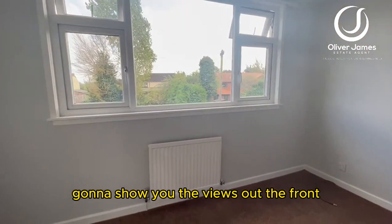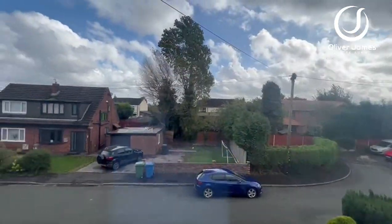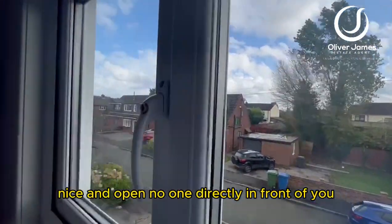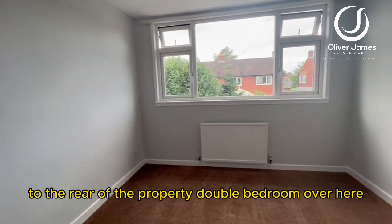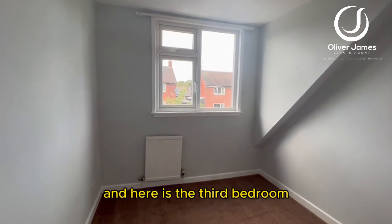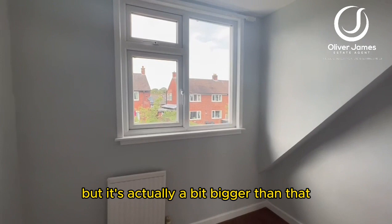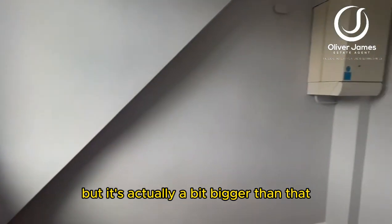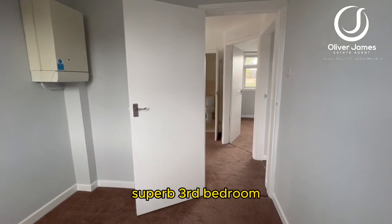I'll show you the views straight out into the street — nice and open with no one directly in front of you. To the rear of the property there's another double bedroom, and here is the third bedroom — a great size, actually a bit bigger than a single, and it also houses the boiler.